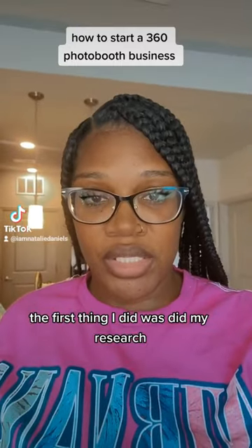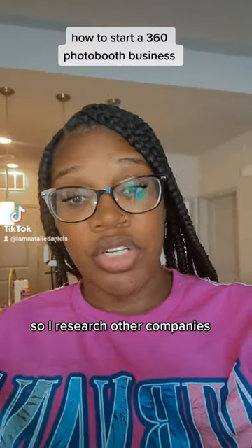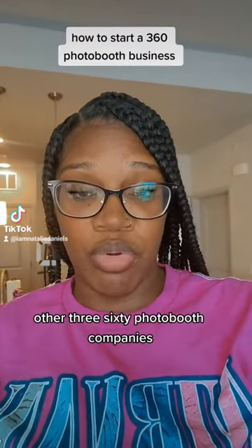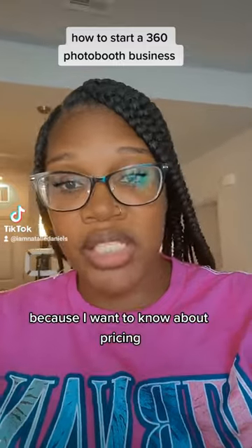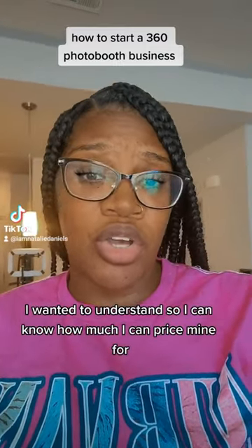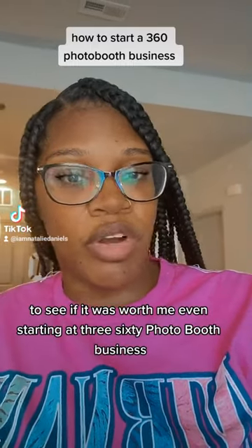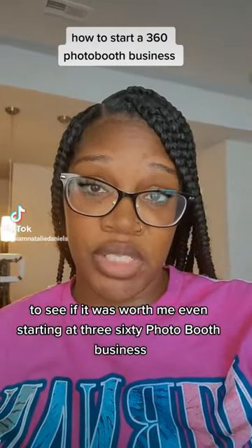The first thing I did was research because I wanted to understand the industry. I researched other 360 photo booth companies to learn about pricing and how they marketed their businesses. I wanted to know how much I could price mine for and see how much competition there was to determine if it was even worth starting.